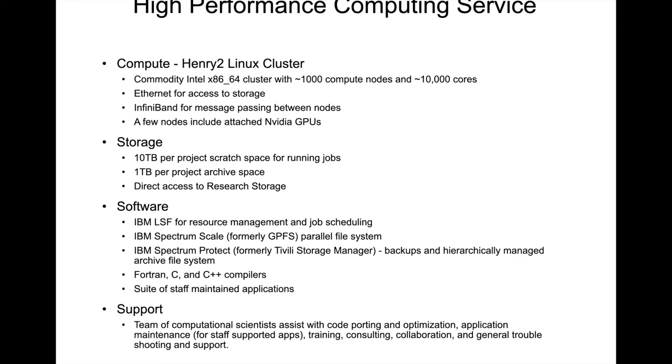There are several system software packages that are used for operating the cluster, and the staff maintain a number of application software packages. There are also procedures in place for user-supported applications if the app that you need isn't one of the ones supported by the staff. Our team of computational scientists assist with general troubleshooting and support, provide training, assist with code porting and optimization, provide consulting, and are also available for collaboration, where they devote a portion of their time to work on specific research projects.